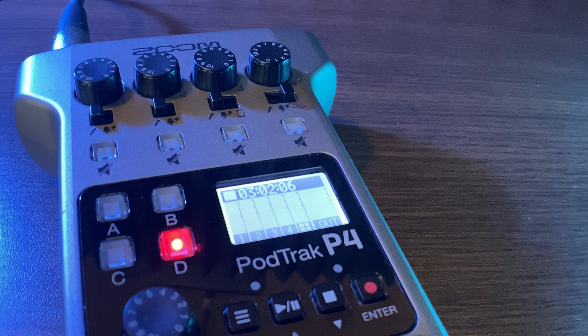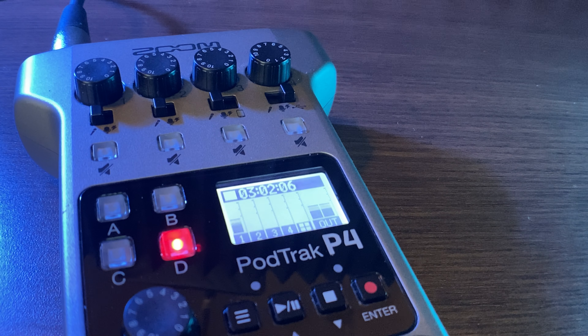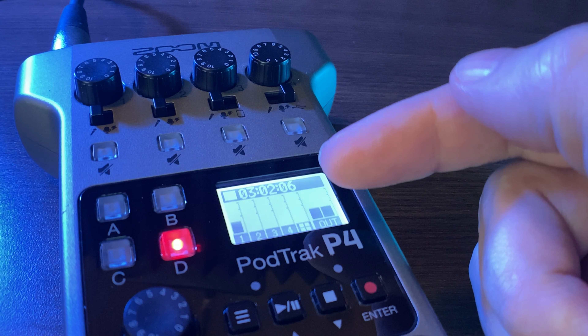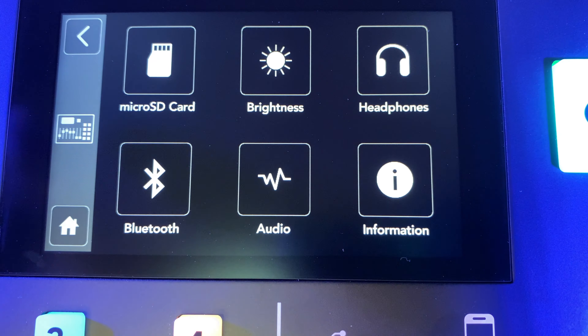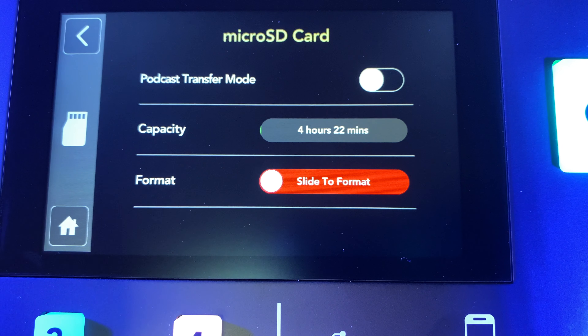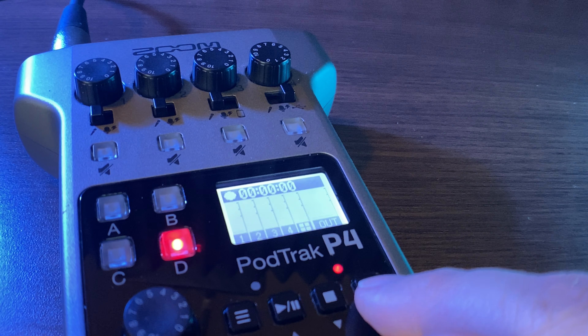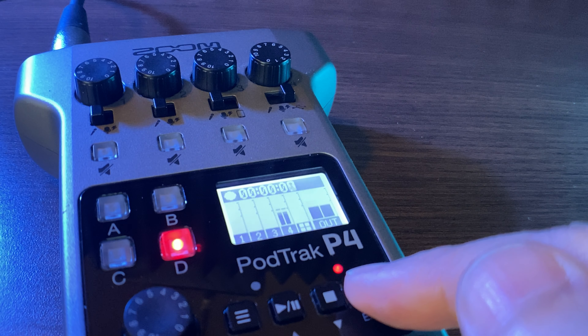The PodTrack P4 instantly shows you how much capacity you have left on your SD card. When you start up the P4, you see big numbers right at the top of your screen showing how much recording time you have available. The RODECaster does have this feature too, but you have to go through a couple of menus to get to it. I like that the P4 tells you first thing every time you fire it up, or when you stop a recording, the readout switches back to how much space you have left.